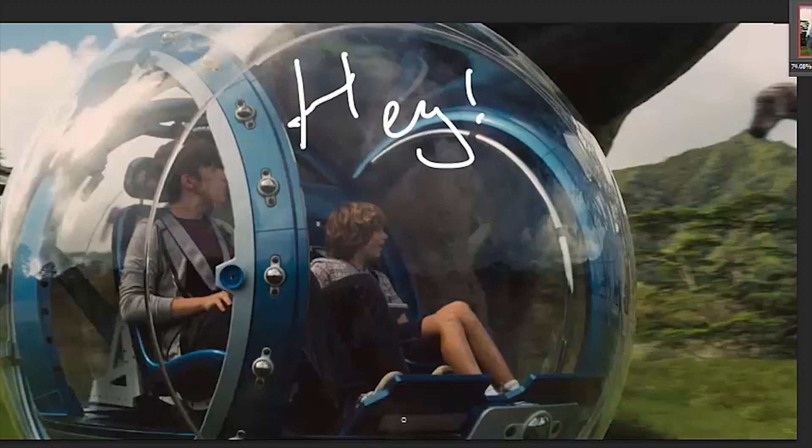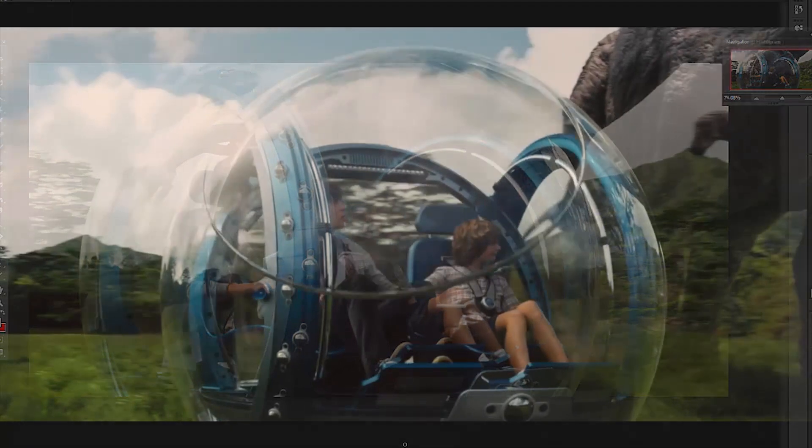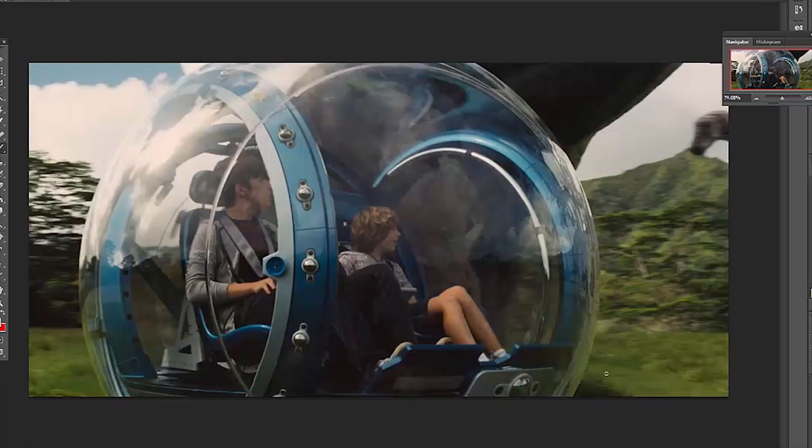We've dived into Photoshop so we can do a little bit of doodling over this image and I can point things out that are important. First of all, let's talk about this device. A lot of fans have been complaining that Jurassic World looks too futuristic, that it doesn't look very plausible — they don't understand how this thing works, where its wheels are, why it's just a floating bubble hovering above the ground. It doesn't seem realistic.